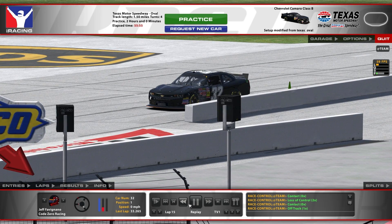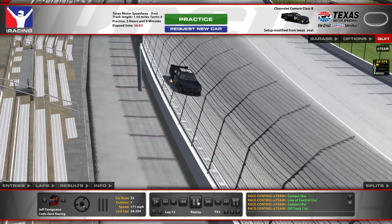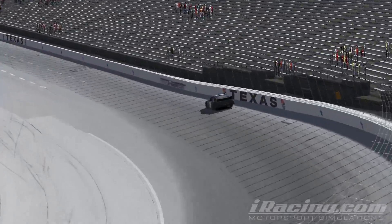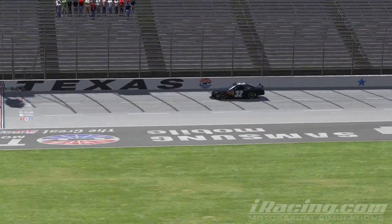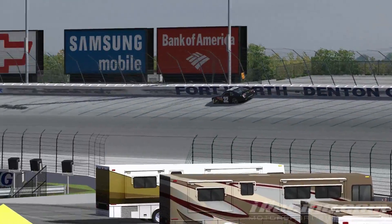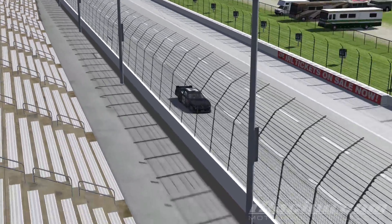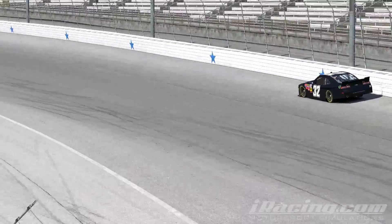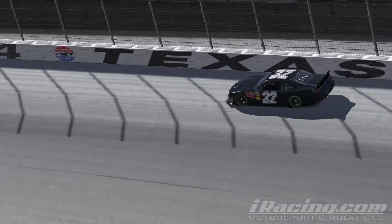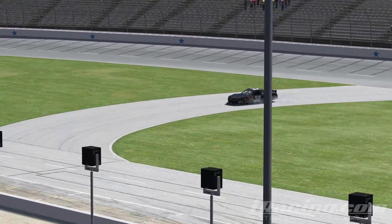So guys, if you enjoy it, hit the like button. We'll keep doing iRacing — I know everybody's been seeming to enjoy it. If you have any tips and tricks on this track, leave a comment below and let me know what I'm doing wrong, especially in this car. I think it's just being in a car I've never been in and racing at a track I've never been at. But I thought I would give you a first look at what the Camaro B car is like. So that's going to do it for this one and I'll see you guys next time. Take care. To be continued...